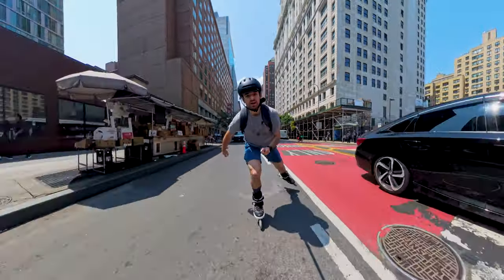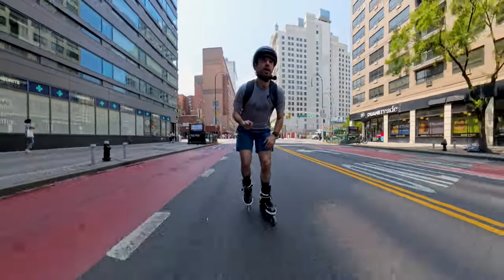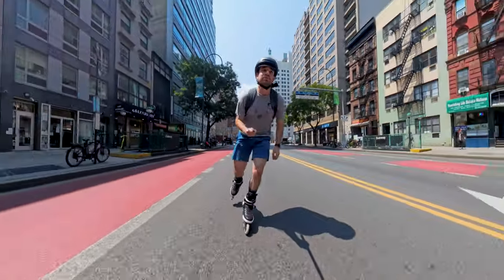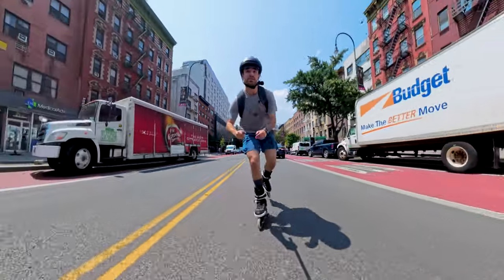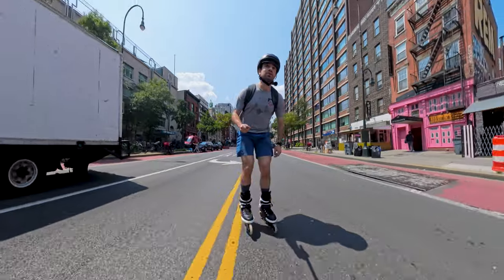That kind of leads me into my first reason why I like Insta360 cameras and specifically the Insta360 X4: ease of editing. I almost got clobbered by this truck — I don't hear it — they're turning. What's this truck doing, man?